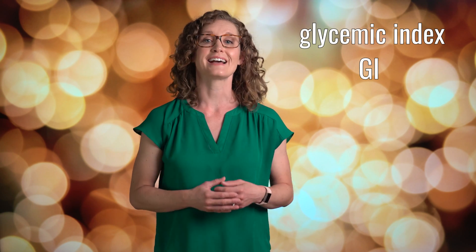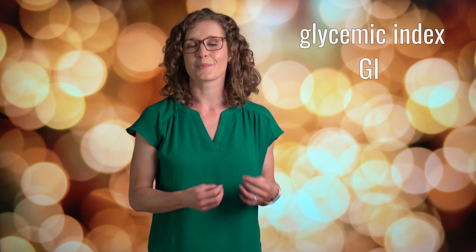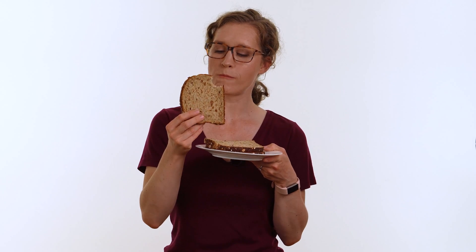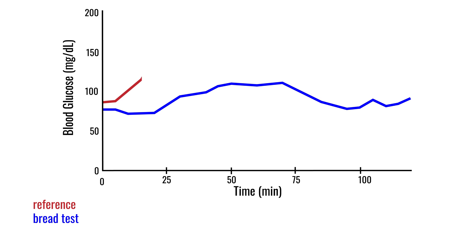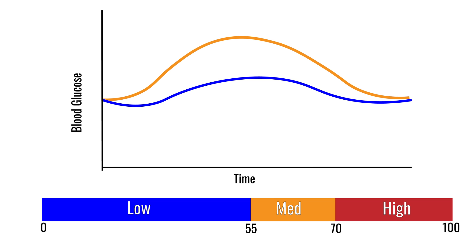You may be familiar with the glycemic index, or GI, because it's frequently recommended to eat low GI foods for health. The glycemic index is a method used to categorize foods based on how they impact your blood glucose. The blood glucose response to a test food is measured over two hours and compared to the blood glucose response for a reference food, like a sugar drink. Based on these comparisons, foods can be categorized as low GI, meaning they don't raise your blood glucose much, medium GI, or high GI, meaning they raise your blood glucose a lot.